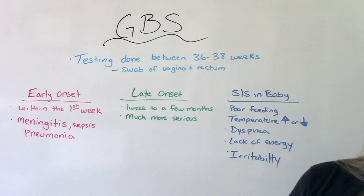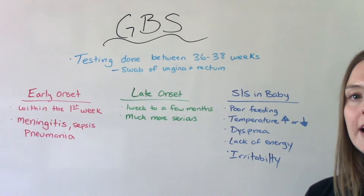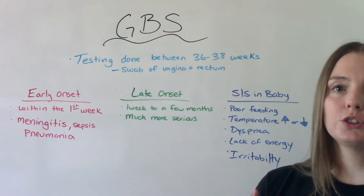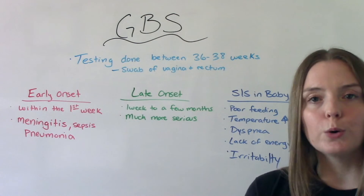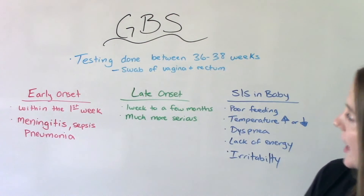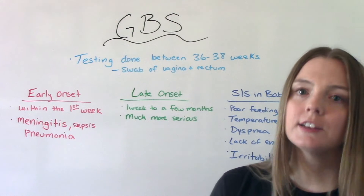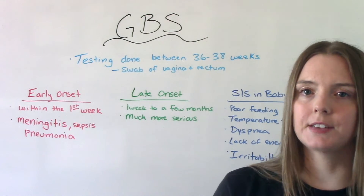Most people who go to term will have this done near the end of their pregnancy. What happens during a normal vaginal delivery is mom has this — it's not affecting her in any way — but they might transmit it to baby. This is called vertical transmission: the newborn is exposed to this bacteria during the birthing process. There's early onset and late onset. Early onset is within the first couple of days up until the first week, and major complications include meningitis, pneumonia, and sepsis.